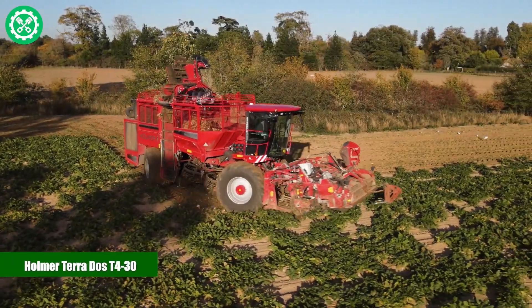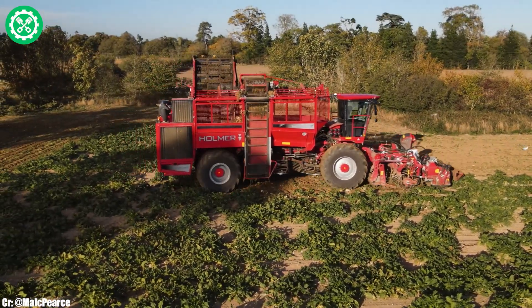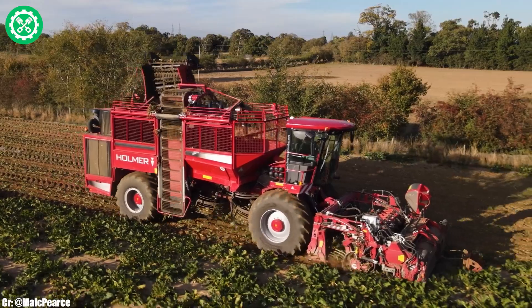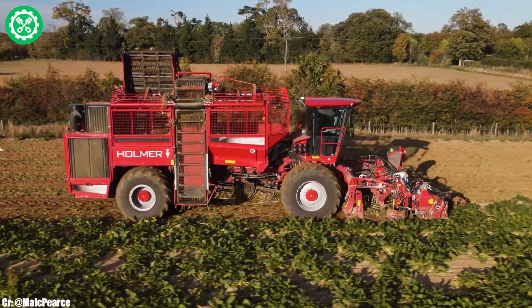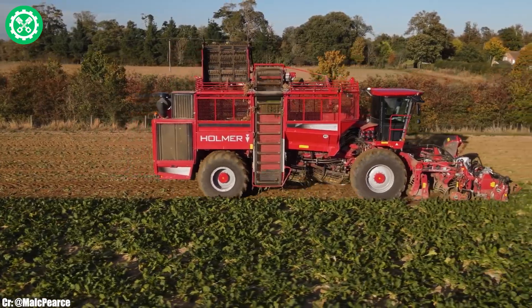HOLMER TERRA DOSE T4-30. The HOLMER TERRA DOSE T4-30 is a state-of-the-art sugar beet harvester, renowned for its efficiency and advanced features in modern agriculture. With a powerful engine delivering substantial horsepower, the T4-30 excels in harvesting sugar beets with precision and speed.